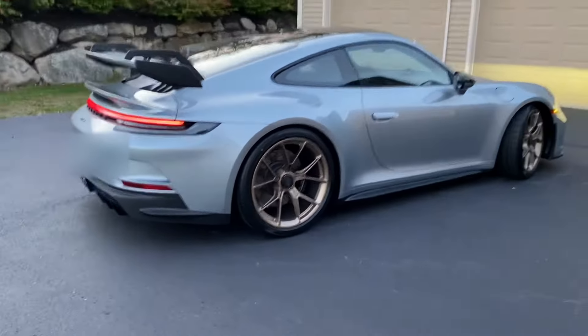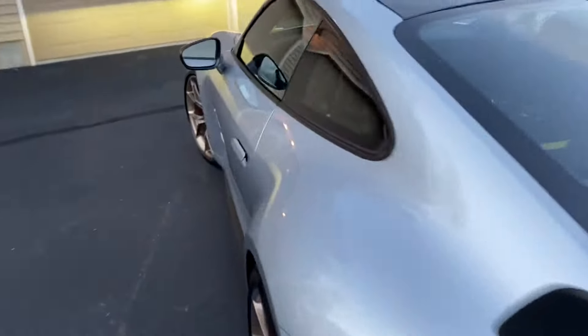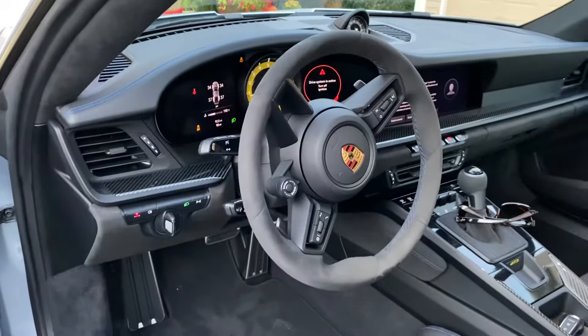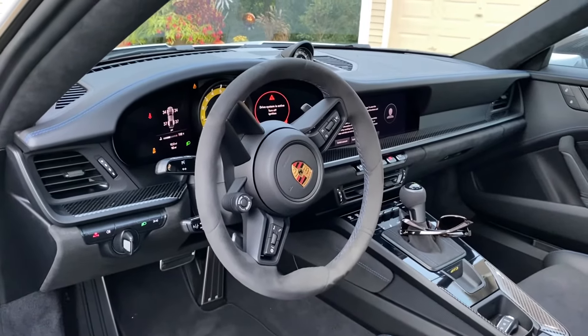We'll take a real quick look at the interior, which has a very different vibe than the old car — certainly a lot more digital, a lot more electronics going on, and just an overall up-to-date feel on the interior of the car.